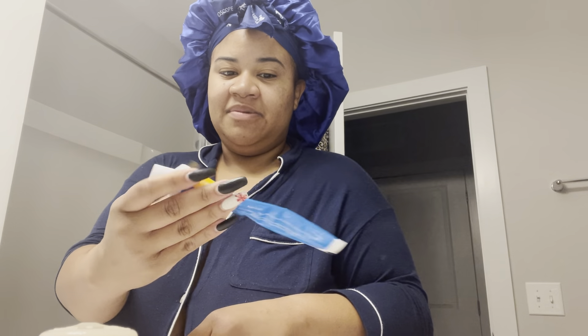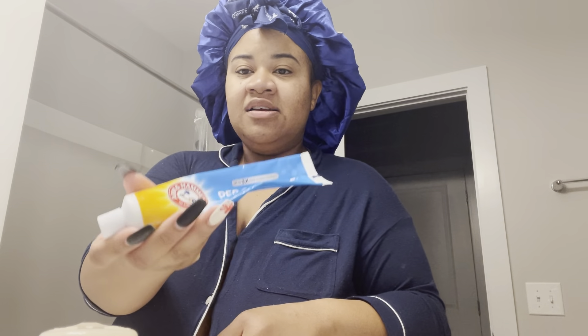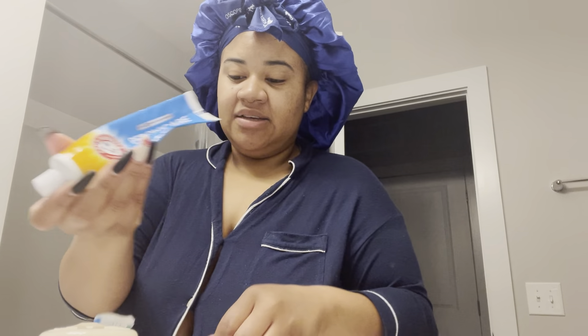Next, go ahead and brush my teeth. This video is not sponsored by Arm & Hammer, but this is my favorite toothpaste — Arm & Hammer Peroxy Care. It's the only toothpaste I use. I love it so much. So I like to go ahead and brush my teeth and then start with my skincare.